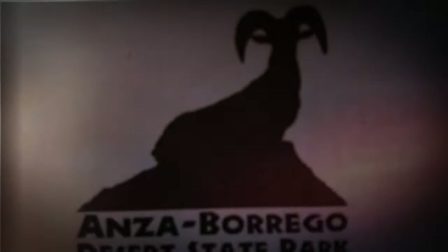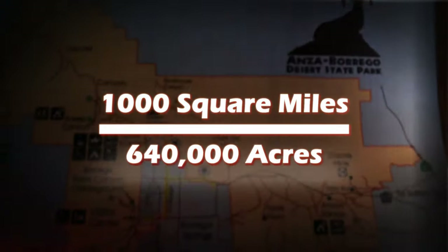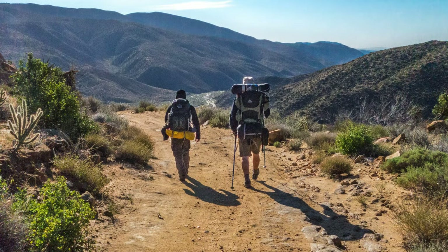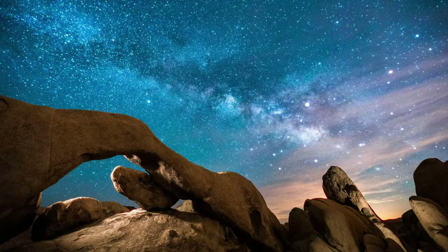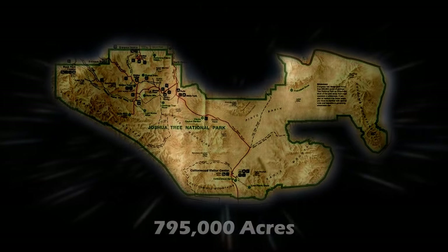Anza Borrego Desert State Park encompasses over 1,000 square miles, or 640,000 acres. It has over 100 miles of hiking trails and 500 miles of dirt roads. It is the largest state park in California. In comparison, nearby Joshua Tree National Park has about 795,000 acres. Anza Borrego gives Joshua Tree a good run for its money.